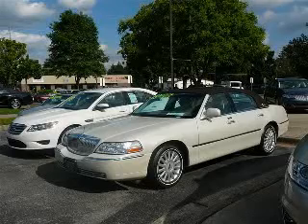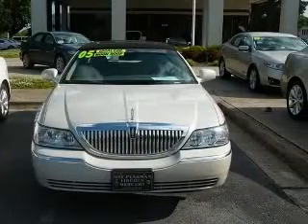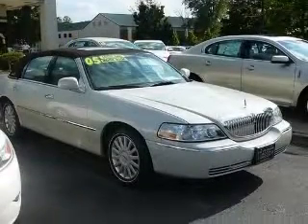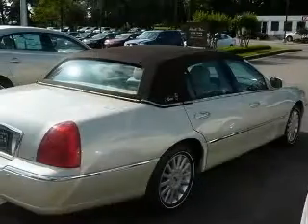We are proud to present this excellent 2005 Lincoln Town Car. This Town Car has a 4.6L V8 engine and an automatic transmission. This vehicle has a light French silk clear coat metallic exterior and includes the following options: